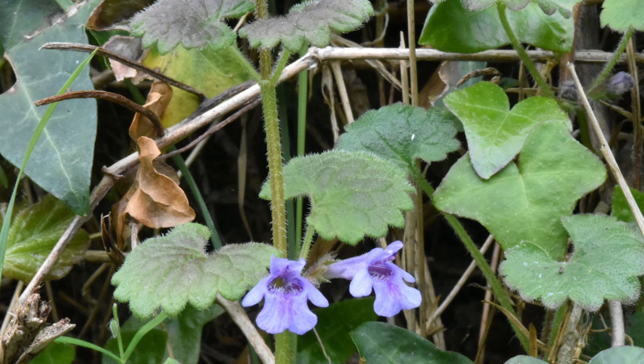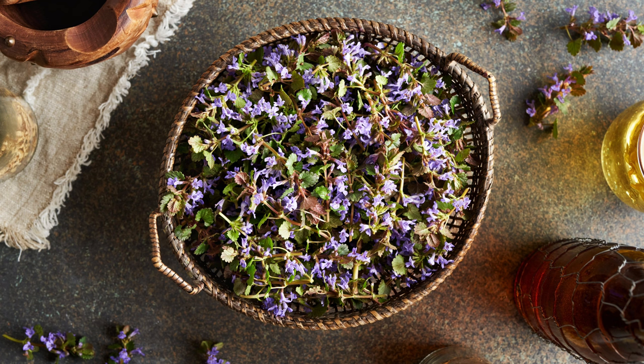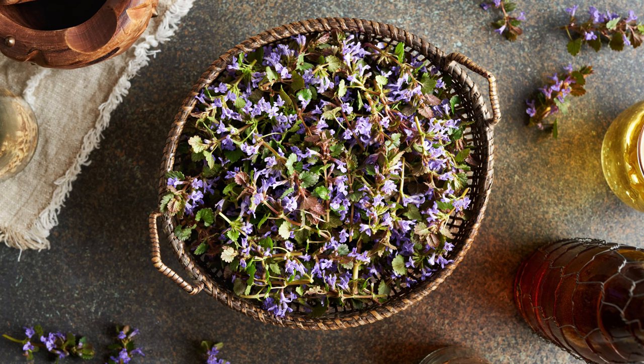Creeping Charlie is surprisingly versatile in the kitchen. The young leaves and tender stems can be added to salads, soups, and stews for a mild aromatic flavor reminiscent of mint and sage. The leaves can also be used to make pesto blended with garlic, nuts, and olive oil. The flowers are edible and can be used as a garnish or infused into teas for a floral note.